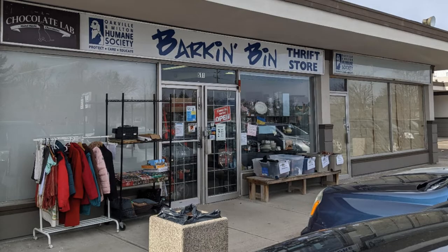Hi. Welcome to Hawaiian Shirt Papa on a tour of Park and Bin Drift Store in Oakville. This is located in an odd location but you'll find it eventually.